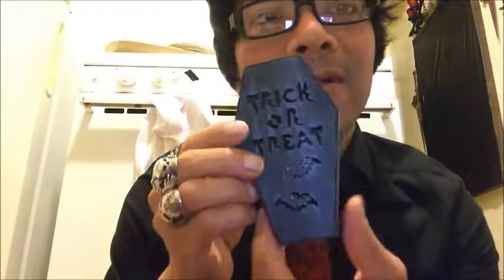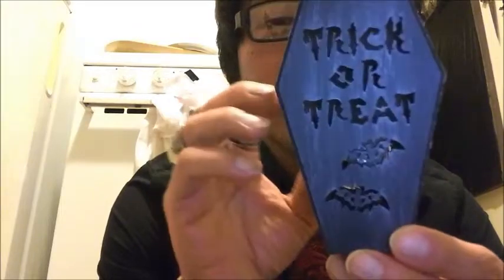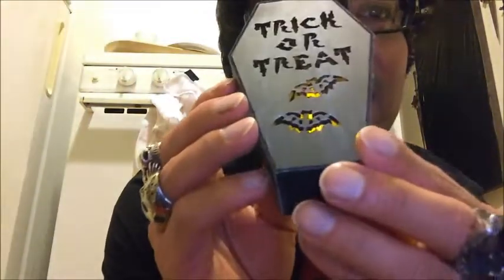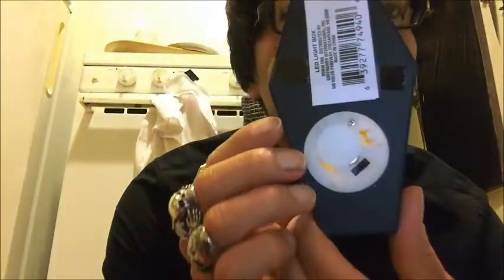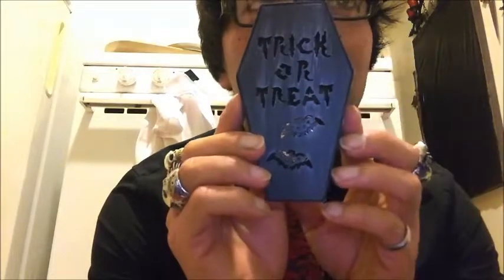And then I went to the Dollar Tree and I found this coffin. It was the last one they had. I don't think they made any this year, but they said it was from last year, so they only had one on their shelf. I didn't expect it to work, but to my surprise it really still does work. Really nice details on it with those bats, and it says trick or treat. And this is the back part — for $1. I still like the Dollar Tree because all of their stuff is still $1.